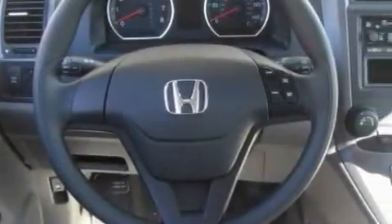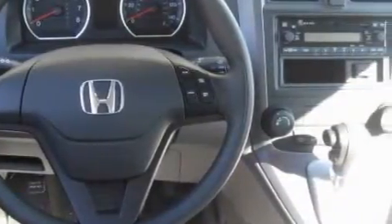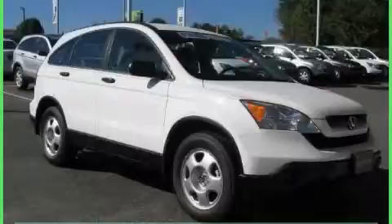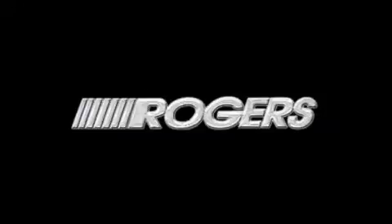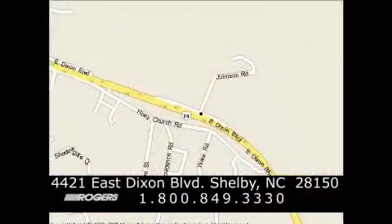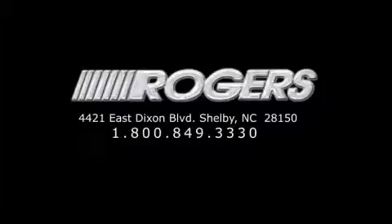Contact us today and schedule your opportunity to see this crossover in person. Thanks for watching another fine vehicle from Rogers Auto Group. Give us a call today at 1-800-849-3330. You'll do better at Rogers.